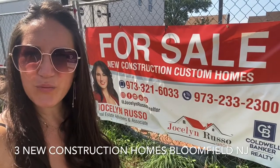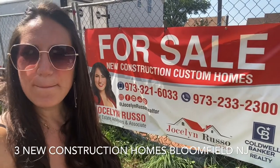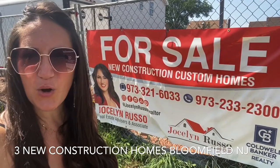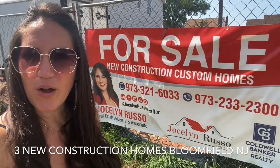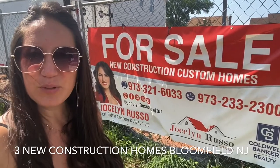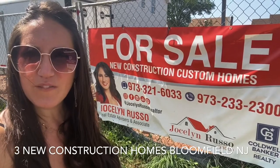Hey guys, it's Jocelyn, your realtor with the Jocelyn Russo Group. Make sure you stop by these gorgeous brand new construction homes located at 130, 132, and 134 West Passaic Avenue in Bloomfield, New Jersey in the Oak View section.